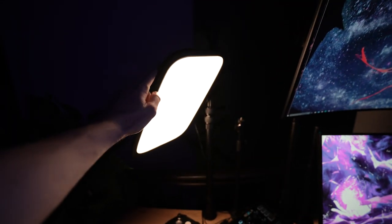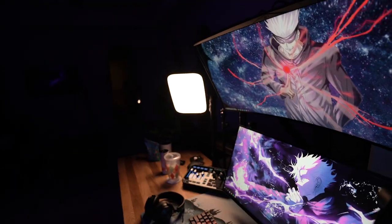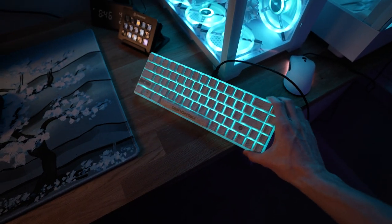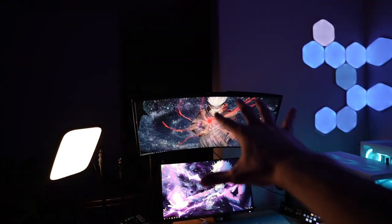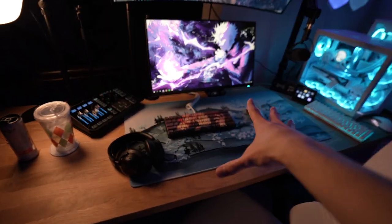Moving on to the face lighting — this is an Elgato Key Light, my main face lighting, and I have it hooked up to my Elgato Stream Deck so I can just turn it on and off with a button press. I also have the High Ground Base Camp keyboard and an NDXT mouse, both hooked up to the streaming PC — that's how I manage OBS, Discord, and stuff.